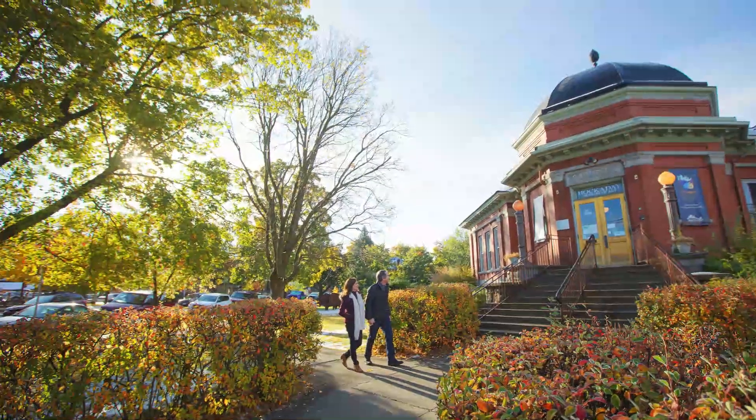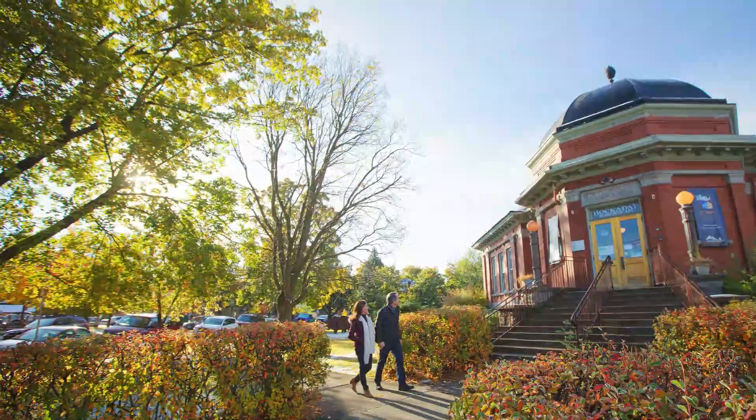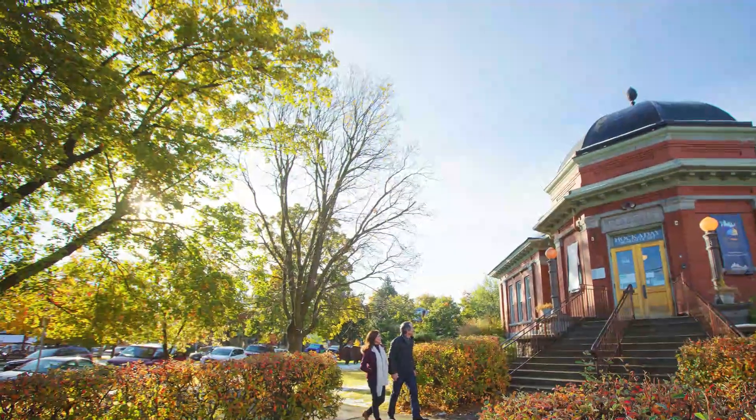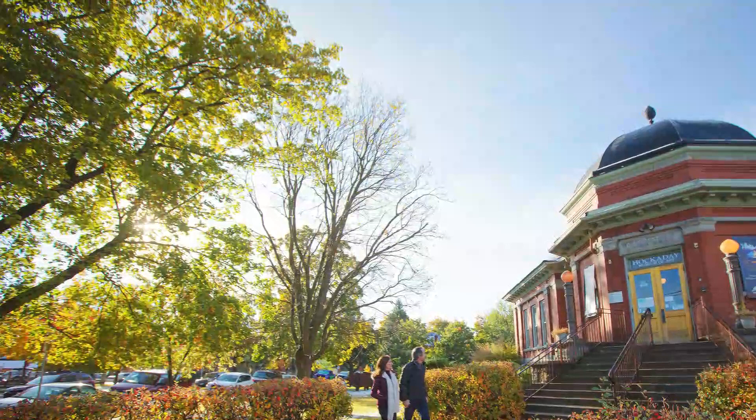Number three: Fort Missoula Museum. Located at one of Montana's first military posts, this museum houses rotating exhibits and devotes an entire wing to the 25th Infantry Bicycle Corps. A recreated western town of the late 1800s takes visitors back in time to the days of carriage houses and homestead cabins.